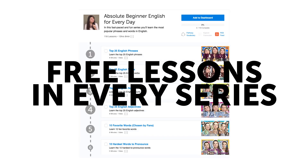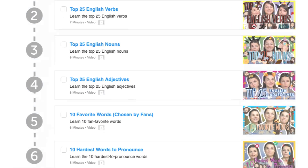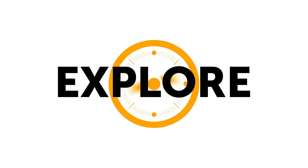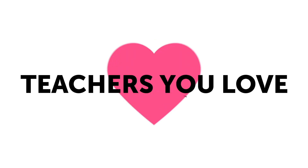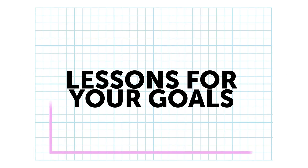Second, free instant access to the first three lessons of every lesson series. Explore and try any lesson series that interests you, from beginner to advanced. Find teachers you love and lessons for your goals.